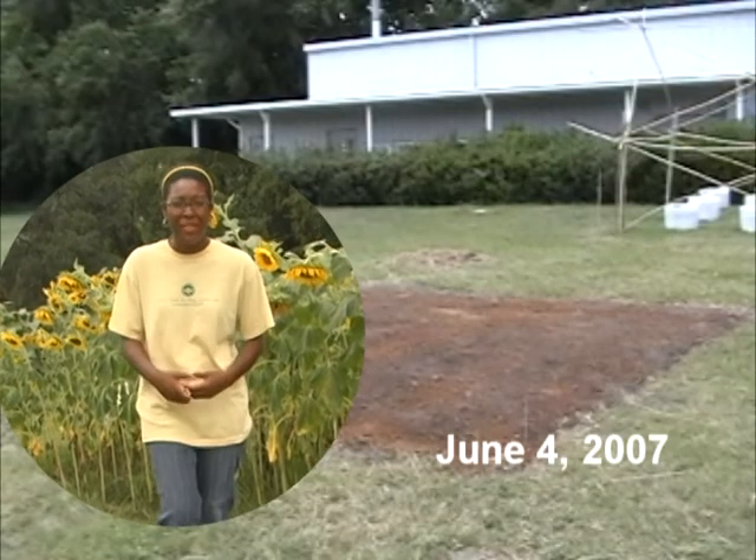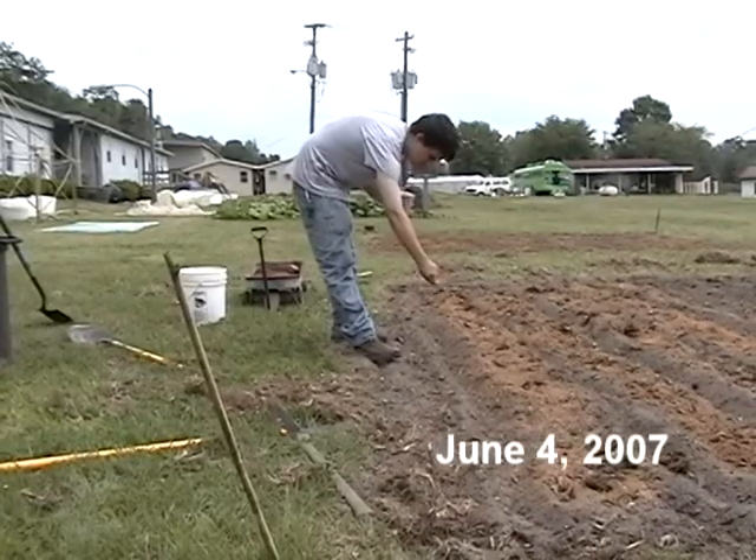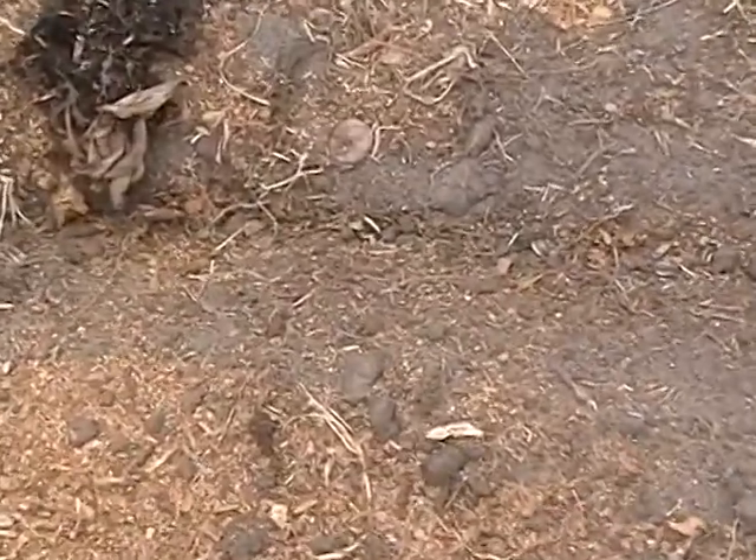On June 4, 2007, myself and the bioenergy interns planted this 18 foot by 18 foot sunflower plot. The approximate area is about 324 square feet.